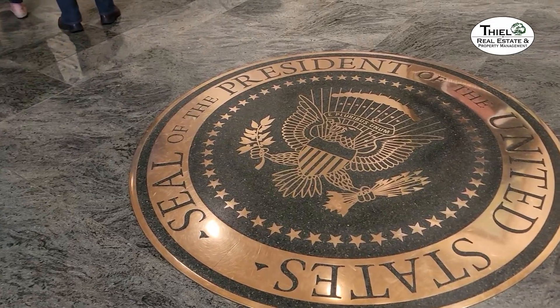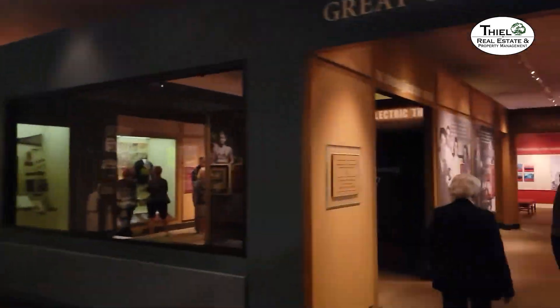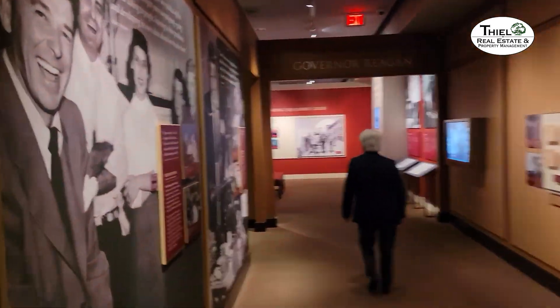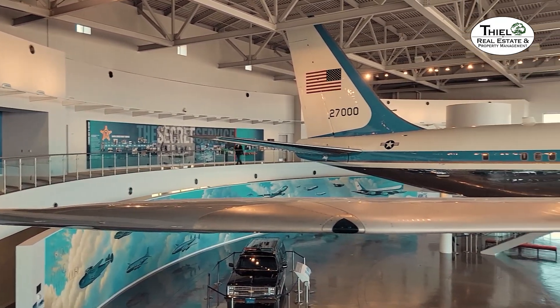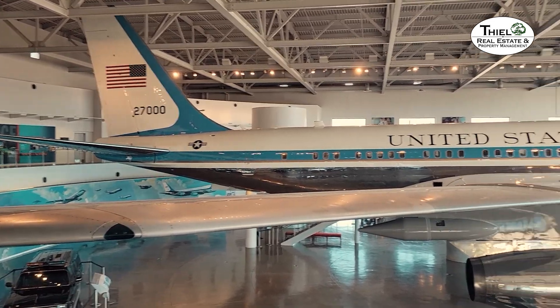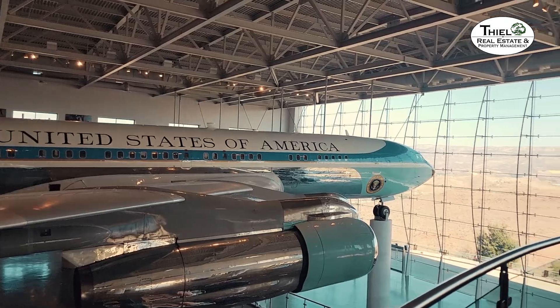After exploring the grounds up here, I decided to go inside — I want to take you to see Air Force One. At the far end of the Reagan Library Museum is Air Force One, the actual plane that Reagan and many other presidents flew on. It's got a commanding view of the valley.